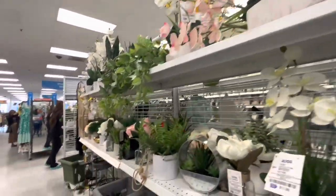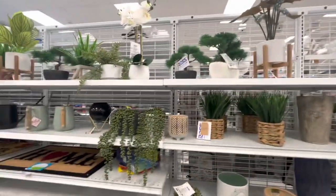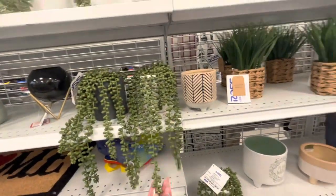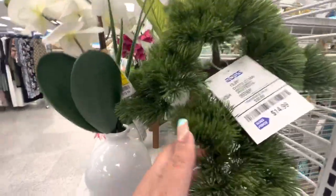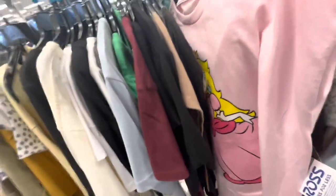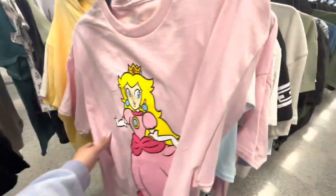They have a lot of flower arrangements over here. Some cute ones for $11.99, and these tree arrangements for $15 — very pretty. There's also one with a black face detail. Lots of nice options right now.